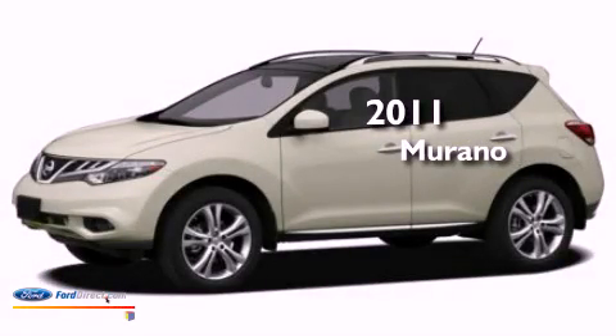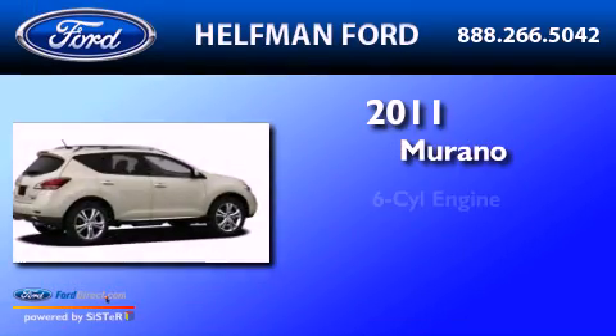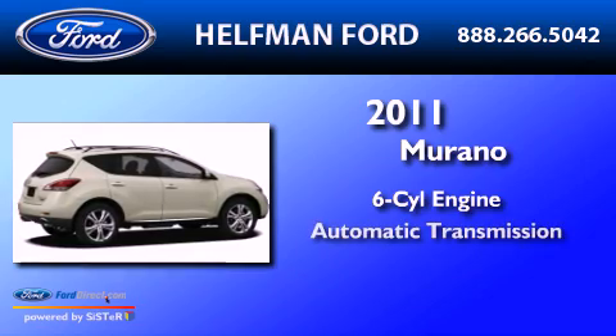This is a 2011 Nissan Murano. It has a six-cylinder engine and an automatic transmission.